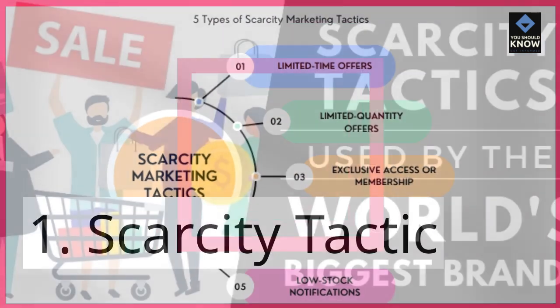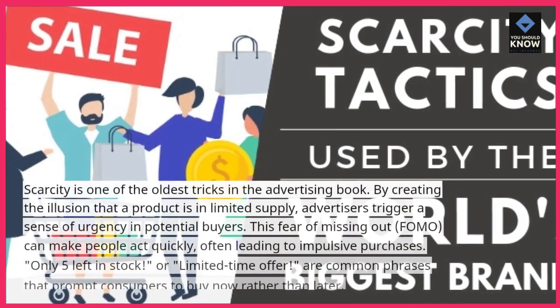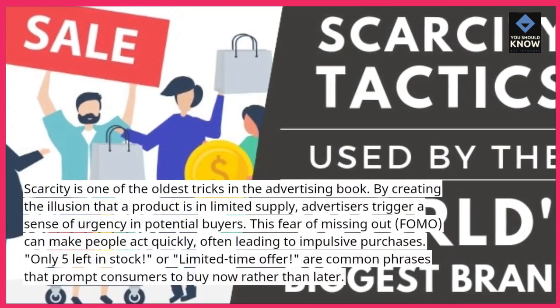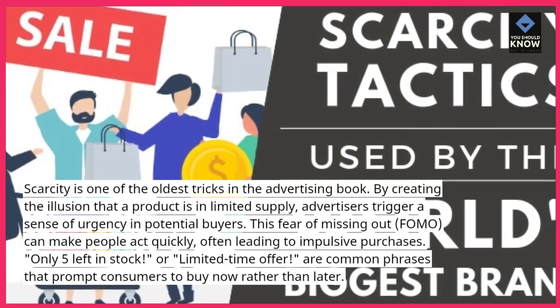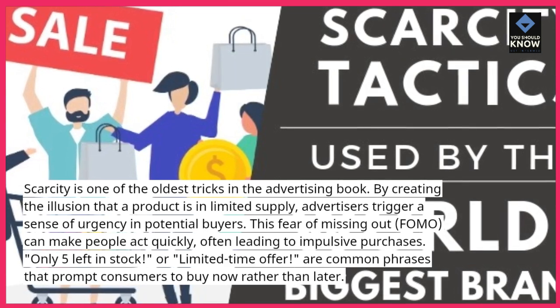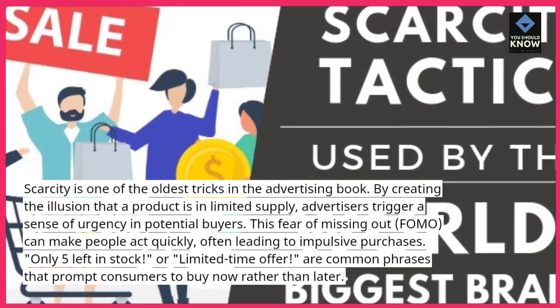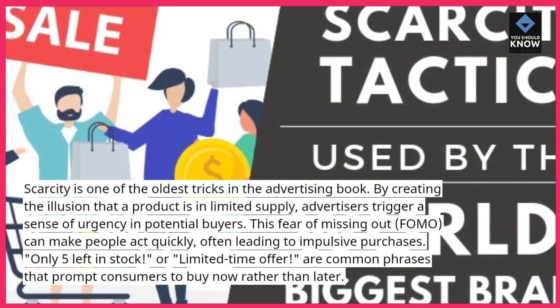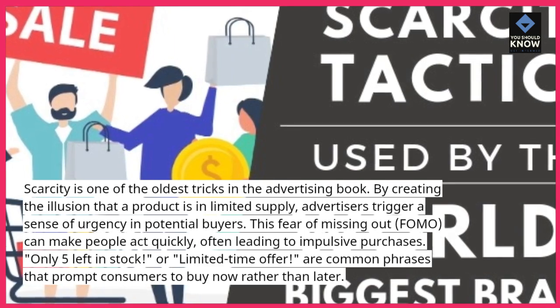1. Scarcity Tactic. Scarcity is one of the oldest tricks in the advertising book. By creating the illusion that a product is in limited supply, advertisers trigger a sense of urgency in potential buyers. This fear of missing out, FOMO, can make people act quickly, often leading to impulsive purchases. Phrases like 'only five left in stock' or 'limited time offer' prompt consumers to buy now rather than later.